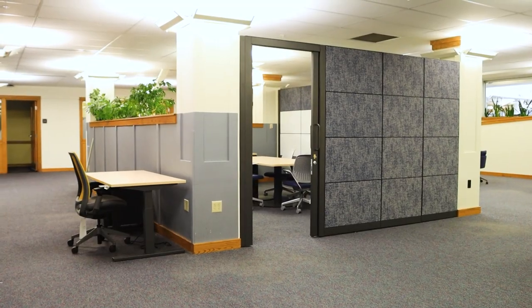This remodel is coming along very nicely and we're really excited to show you the next phase. Thank you for checking us out — we're KR Office Interiors, serving all of Southwest Montana.